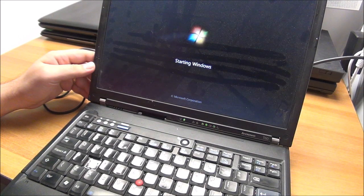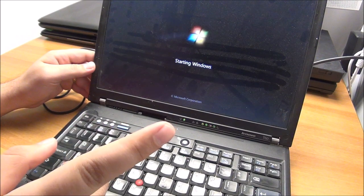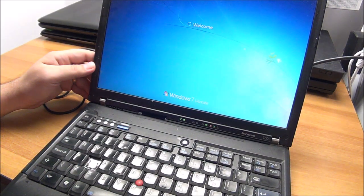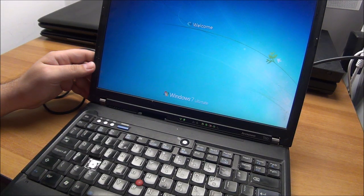If I see anything private on this thing I will not include it on video, obviously. And if you ever find laptops or computers like this, please be discreet about it and delete the user's files if they didn't delete them first — you should not keep them. So this thing is actually working!